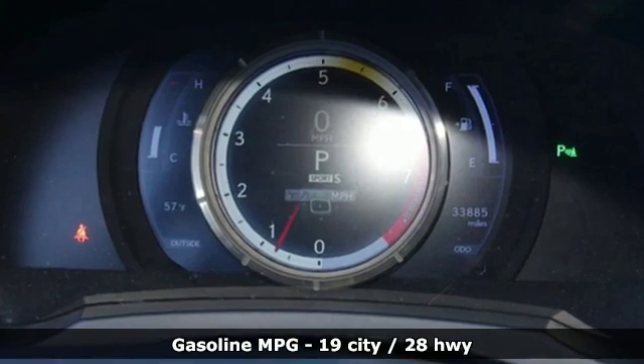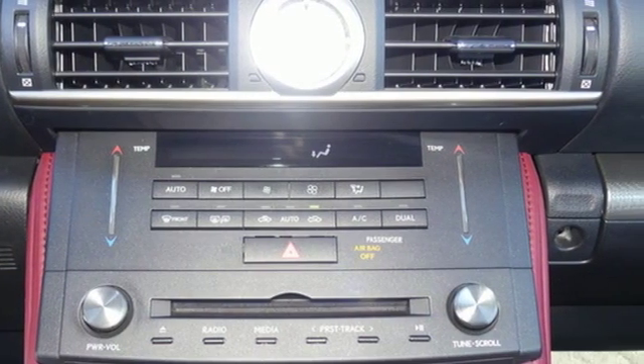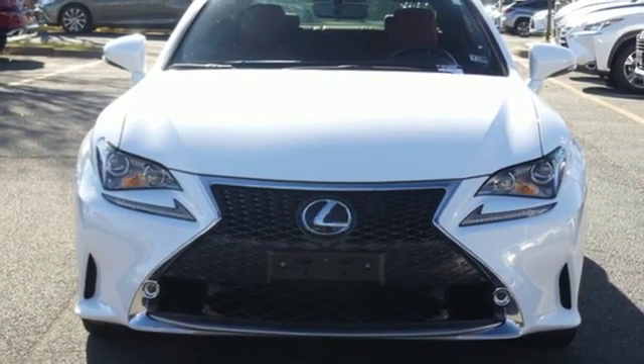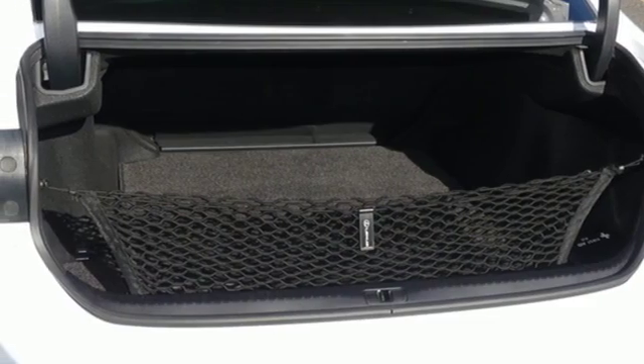V6 engine, gas pressurized shocks, automatic transmission, aluminum wheels, streaming audio, doors and push button start proximity key, dual zone climate control, external memory control.